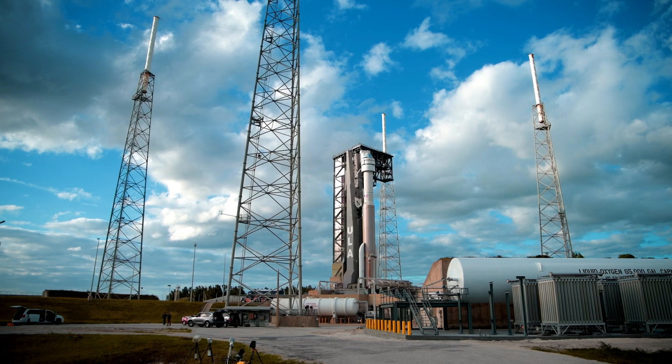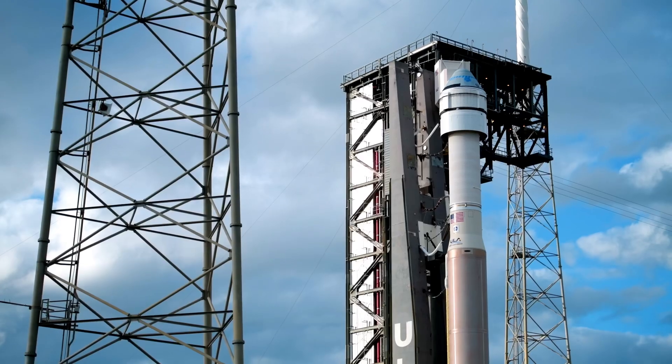T-minus 25 seconds, status check: go Atlas, go Centaur, go Starliner.